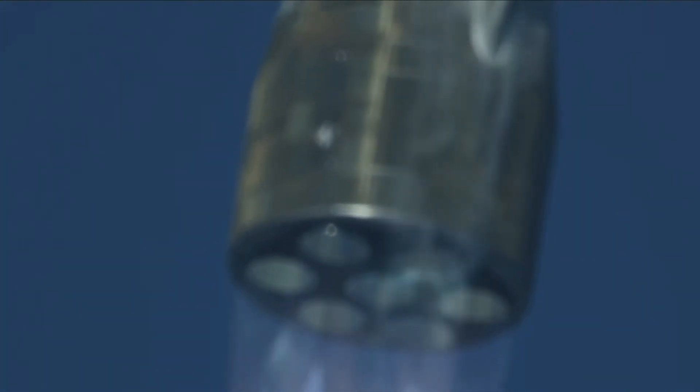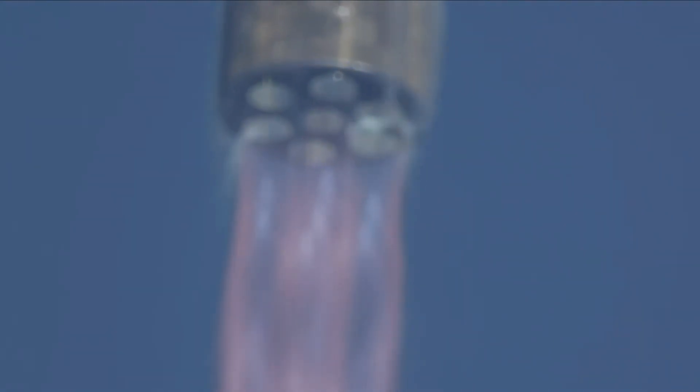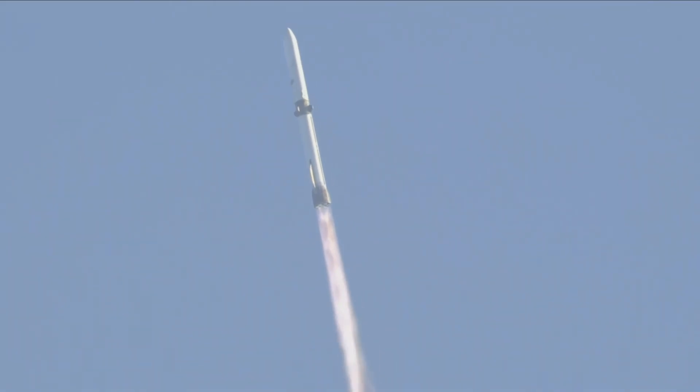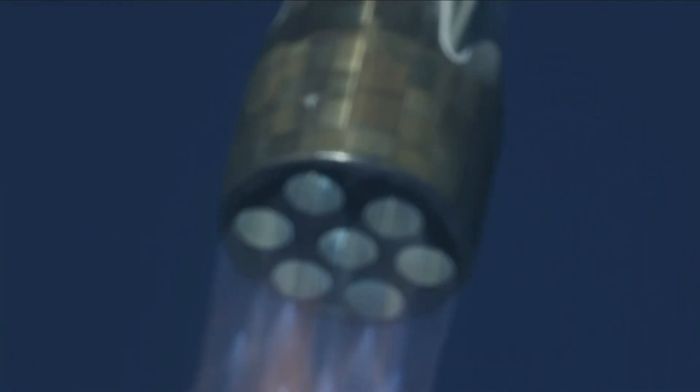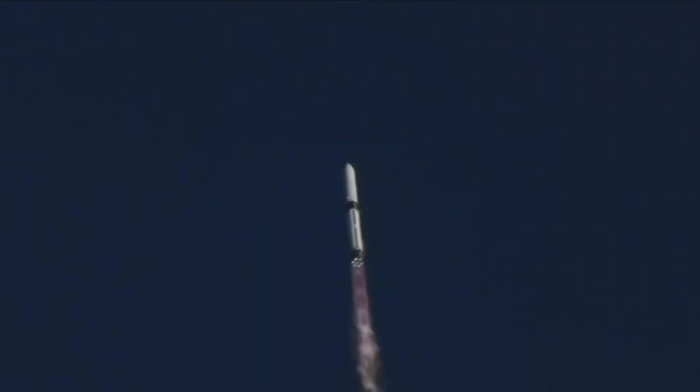50 seconds into flight. Continue to see good engine operating parameters. We're coming up here on MAX-Q — maximum dynamic pressure. This is the hardest point on the vehicle when it comes to the pressures and the speed. We want to see this rocket punch through MAX-Q.